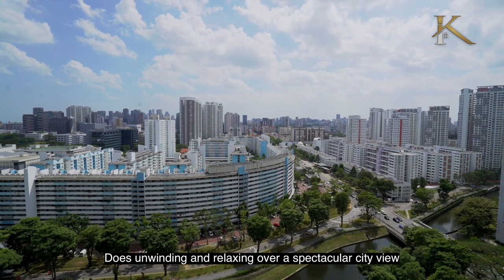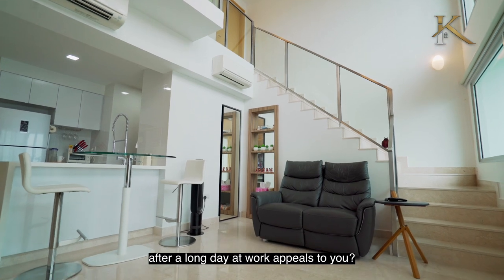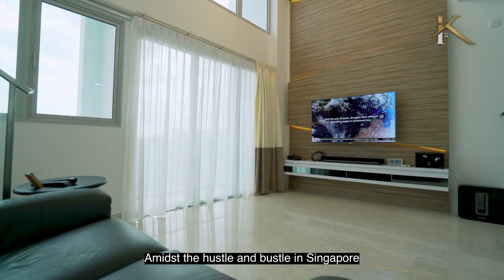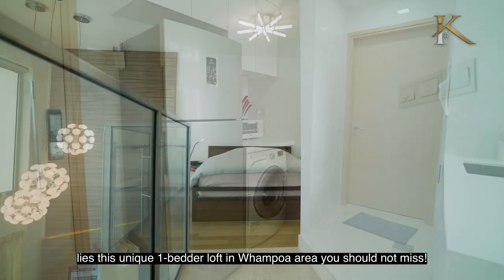Does unwinding and relaxing over a spectacular city view after a long day at work appeal to you? Amidst the hustle and bustle in Singapore lies this unique one-bedded loft in the Tiong Bahru area you should not miss.